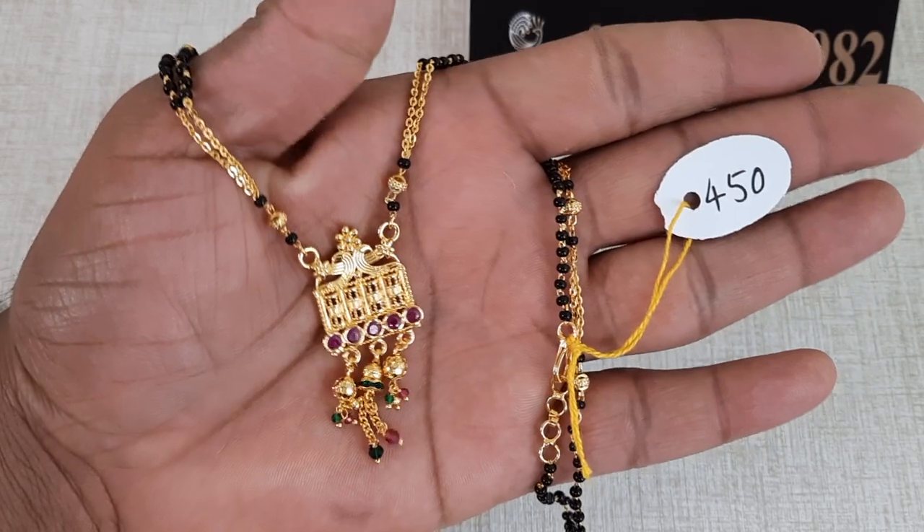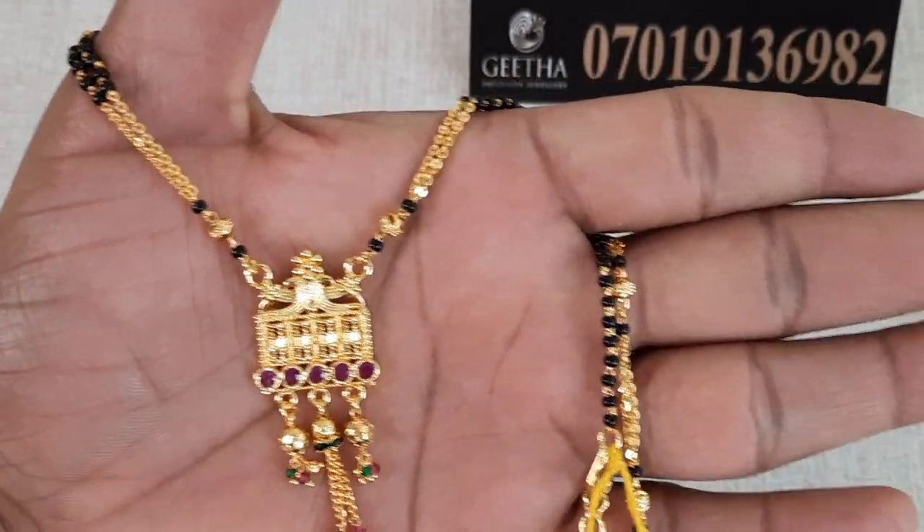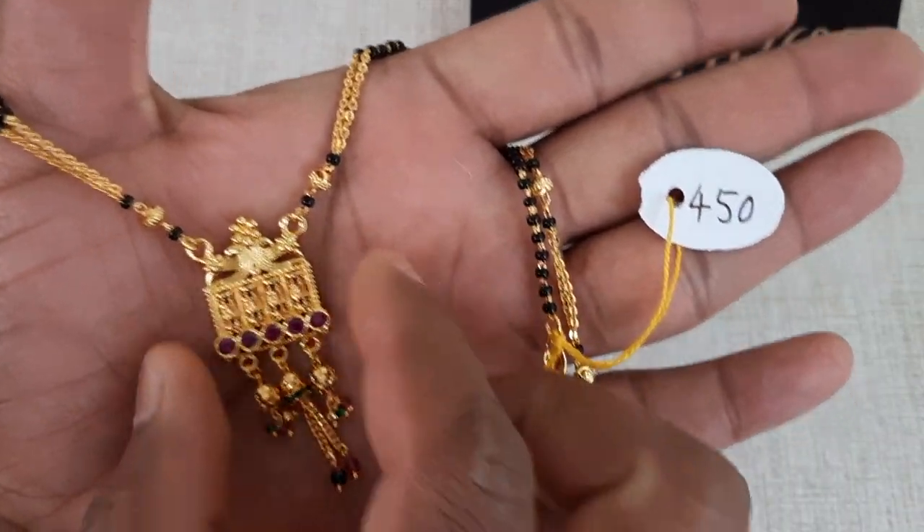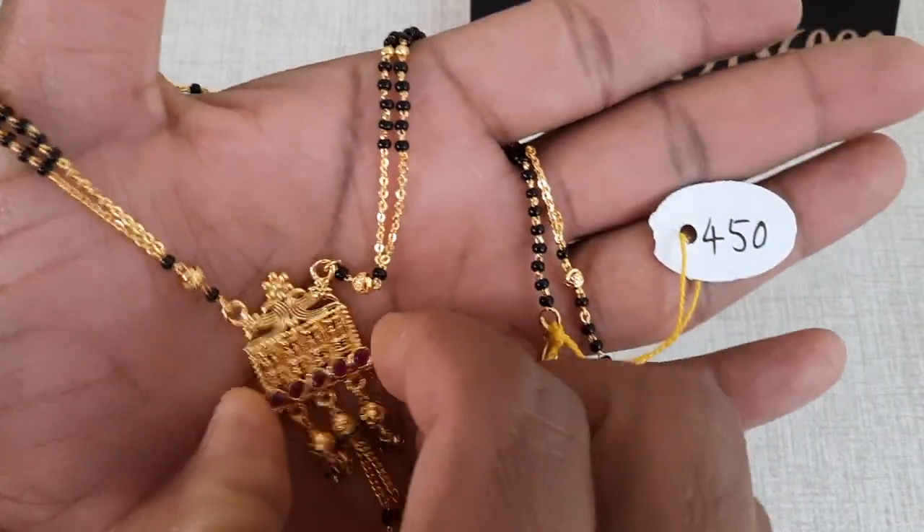If you like this channel, don't forget to subscribe. Click on the bell icon and share it.